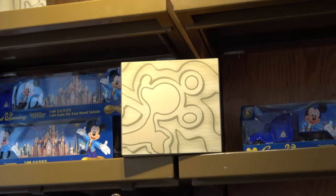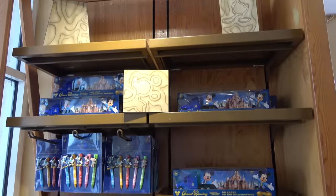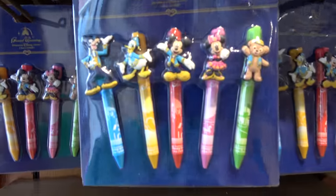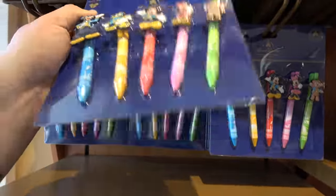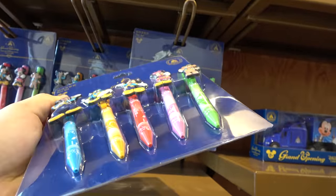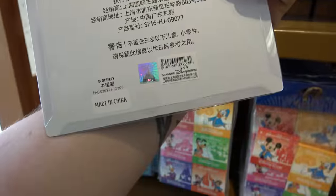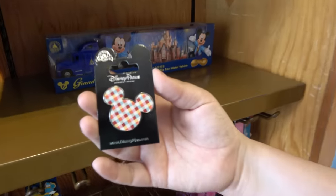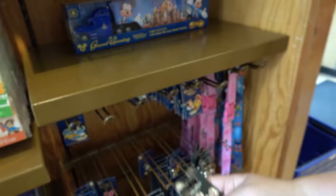We were going to get that bag, but my mom was going to get it so that will be open. Are they crayons? They're crayons. No, they're ink pens. They look like crayons. Look at this one. $2.99. That's not cool. I like it, I like the colors.